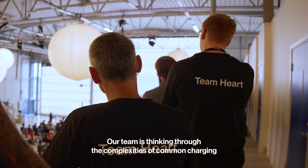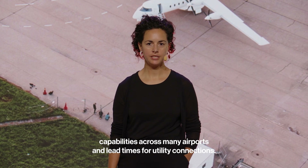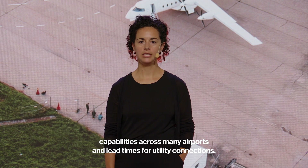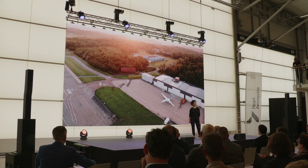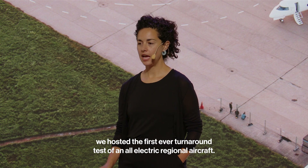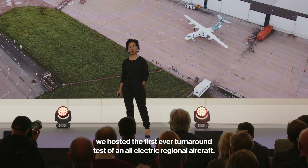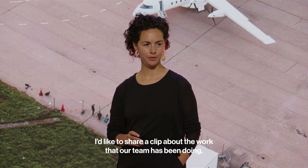Our team is thinking through the complexities of common charging capabilities across many airports and lead times for utility connections. Just last week, alongside partners Vinnova, SAS, BRA, and Swedavia, we hosted the first-ever turnaround test of an all-electric regional aircraft. I'd like to share a clip about the work that our team has been doing.